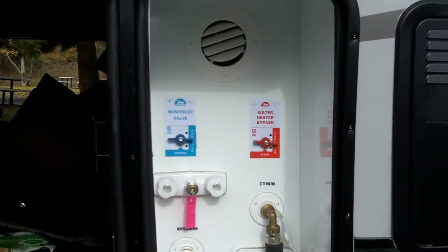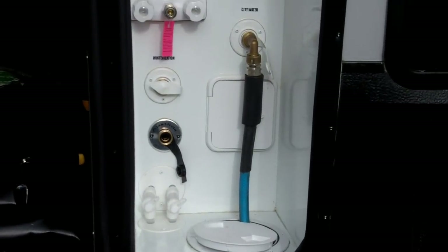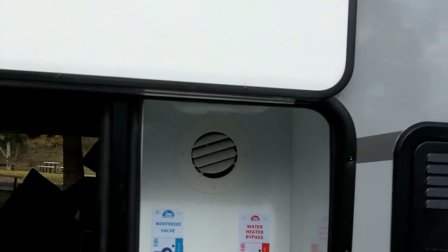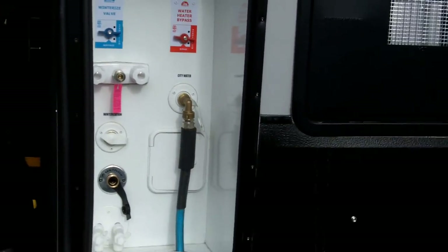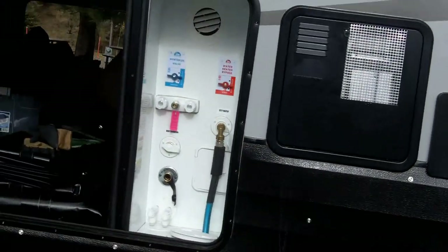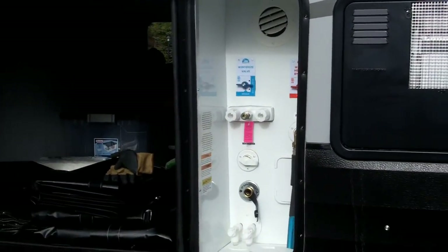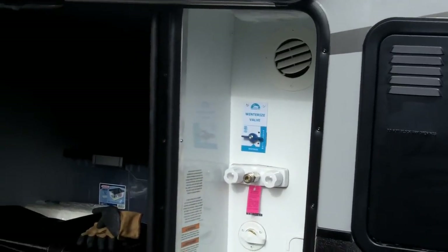Here you've got your control center, and you'll notice something missing — there are no T-pulls for the gray and black tanks. There's a reason for that: those pulls, when they're in here, are on cables, and cable systems can be trouble. I'm just as happy not to have my tank pulls in there.